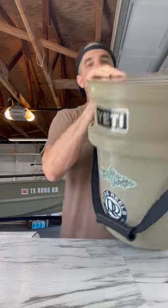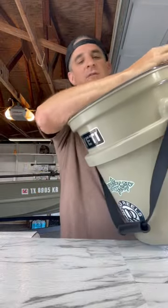Gotta tell you folks, a lot of people, including myself, have taken issue with this expensive Yeti bucket — and you add the lid, even more expensive. But I gotta tell you man, I absolutely love this thing for the Grizz.